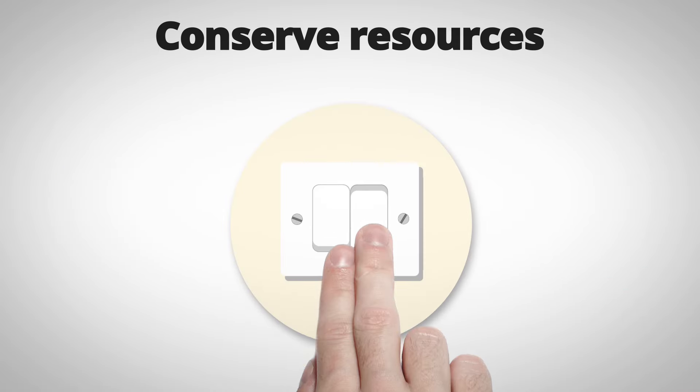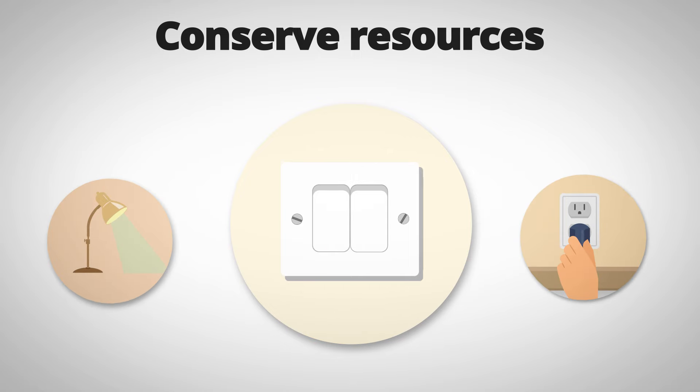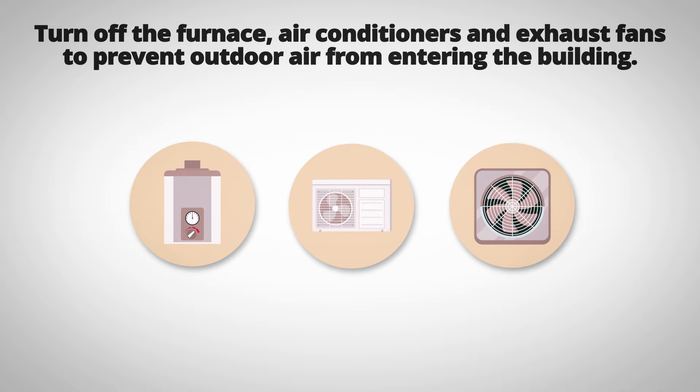Conserve resources: turn off lights, appliances, and unnecessary electronics to conserve energy and minimize potential risks. If you need to remain indoors for a prolonged period, turn off the furnace, air conditioners, and exhaust fans to prevent outdoor air from entering the building.